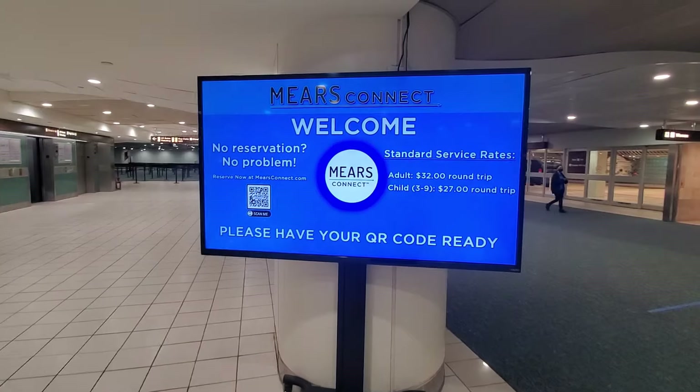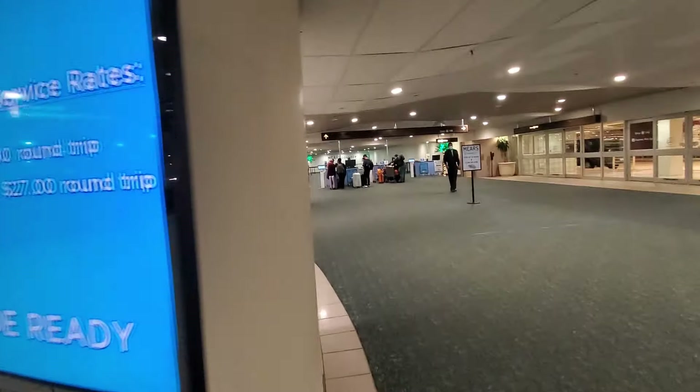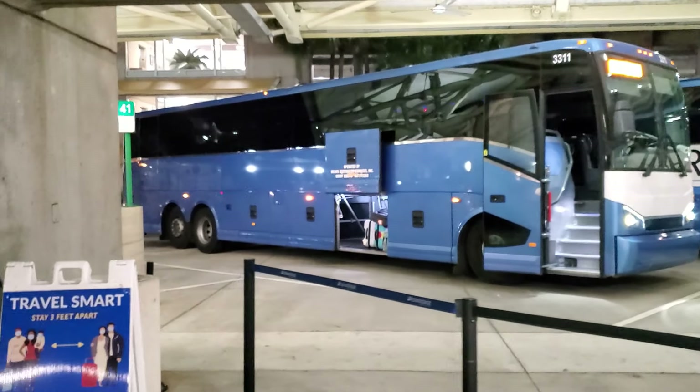Since Magical Express is no more, I wanted to point out the new way of transportation to get from the airport to your Disney Resort Hotel. It's called Mears Connect. It is $32 per adult round trip and $27 per child. I just ended up renting a car in the end. But without further ado, let's get to the room tour.